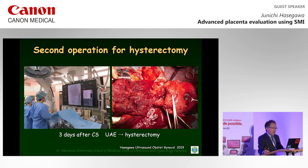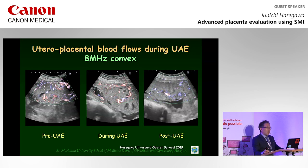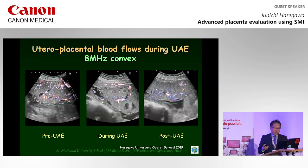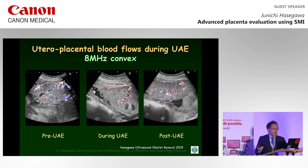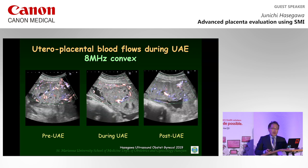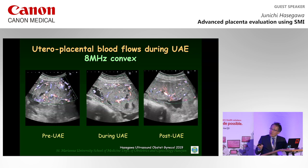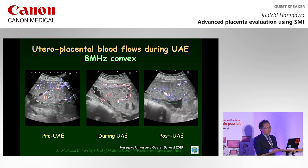A hysterectomy was performed successfully following uterine arterial embolization to reduce blood flow to the uterus. SMI was able to detect the decrease in uteroplacental blood flow during the procedure, although blood flow of the intervillous space was observed even after uterine arterial embolization. However, blood flow in the uterine myometrium was significantly reduced post-procedure.